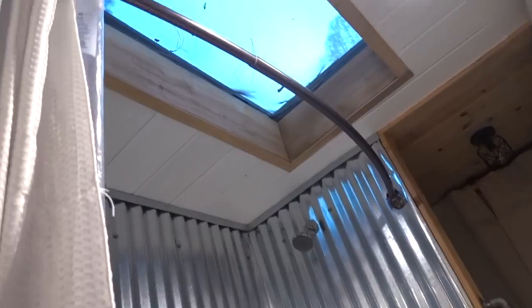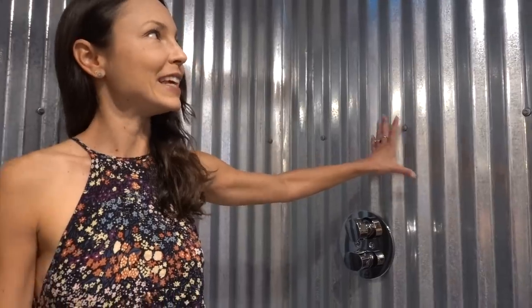Over here is the bathroom with another skylight. I just wanted to point out how much I love this corrugated metal. It brings in the fact that this is a container house, because you'd completely forget that you are in a metal box when you're in here.